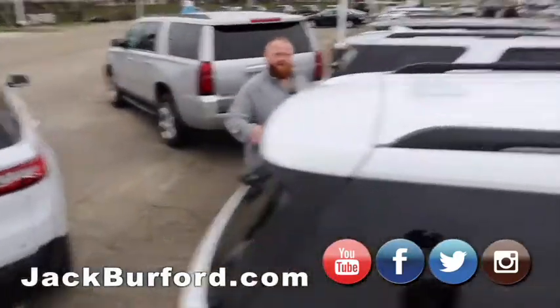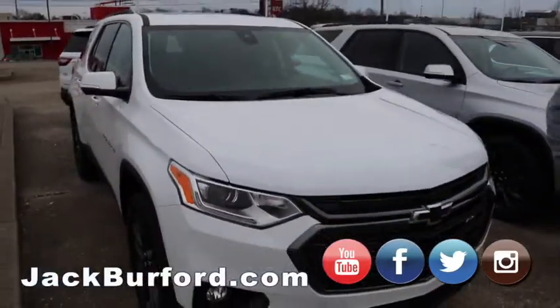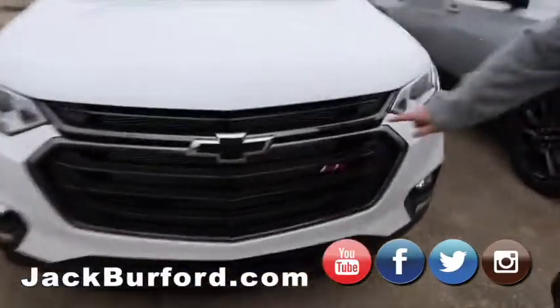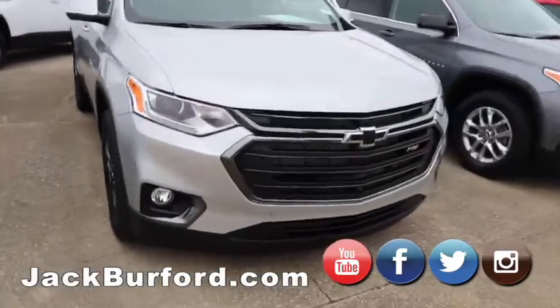Moving on over to our all-wheel drive Traverses — these are our RS Traverses. We got twins: one's white, one's silver. Black bow ties, RS package includes the black wheels, black bow ties, blacked-out grille, and black chrome. Super nice, all-wheel drive, sunroofs — you can't beat it.